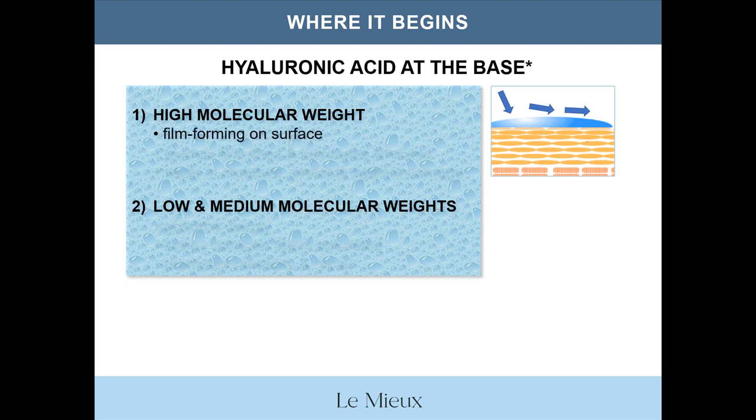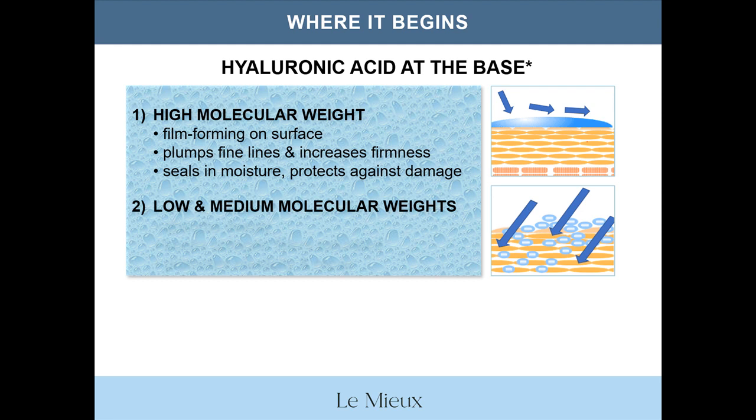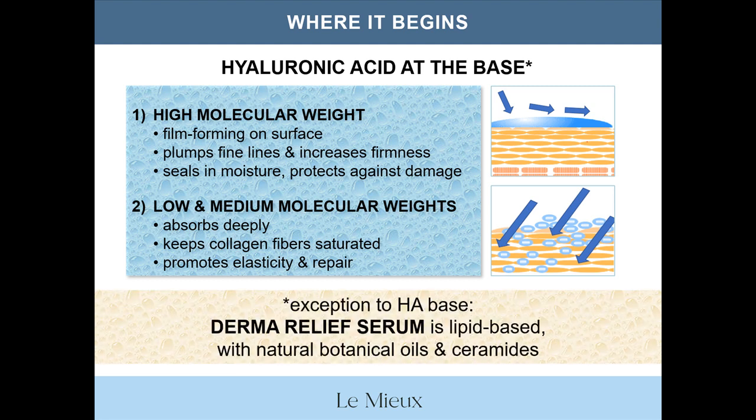High molecular weight hyaluronic acid adds moisture to the surface, plumps fine lines, increases firmness, and seals in moisture to protect against dryness and damage. Low and medium molecular weights are small enough to absorb deeply and keep collagen fibers saturated to promote firmness, elasticity, and repair. The only exception to Lemieux Serums starting with a hyaluronic acid base would be Derma Relief Serum, which is lipid-based with over a dozen natural botanical oils and ceramides — but more on Derma Relief Serum later.